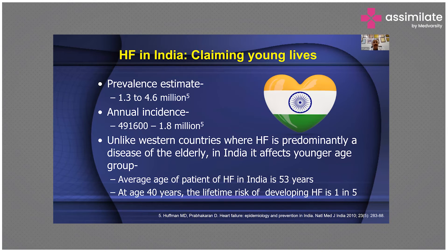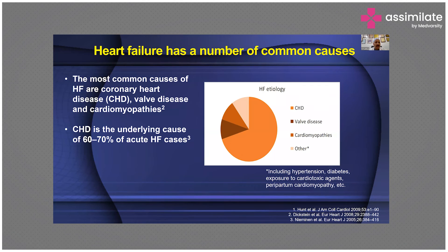The prevalence of heart failure in India is 1.3 to 4.6 million — and remember that 1 million is 10 lakhs. The annual incidence is 491,600 to 1.8 million. Unlike Western countries where heart failure is predominantly a disease of the elderly, in India it affects younger age groups. The commonest cause is coronary heart disease, valvular heart disease is number two, and cardiomyopathy of every sort.